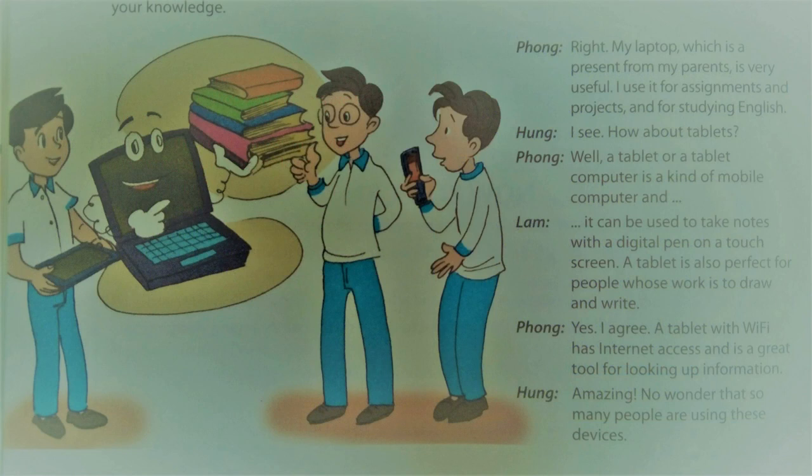My laptop, which is a present from my parents, is very useful. I use it for assignments and projects and for studying English. How about tablets?